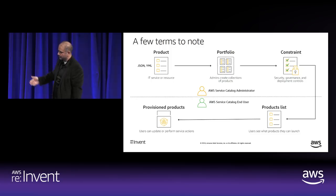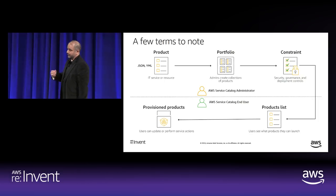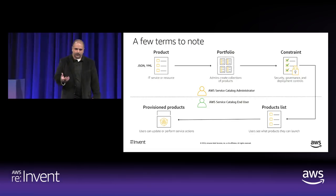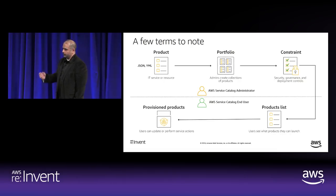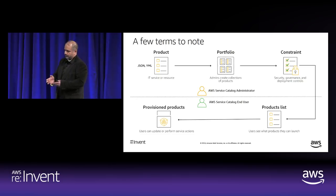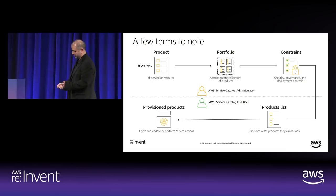The Service Catalog Administrator is a managed policy provided within AWS. The end user experience is: log in to Service Catalog, see a list of products, configure parameters, and launch them. When launched, you get a provisioned product — a CloudFormation stack with a specific provision product ID. We recently added self-service actions, allowing users to stop, start, or reboot an EC2 instance by associating a Systems Manager automation document to that product, without giving the user access to Systems Manager directly.